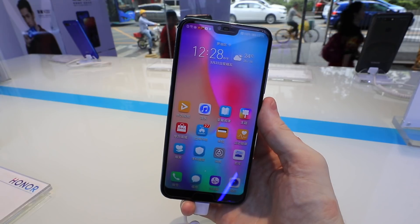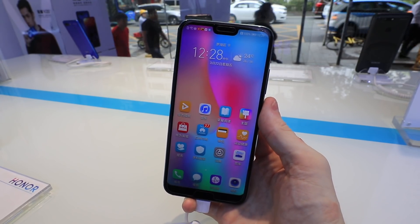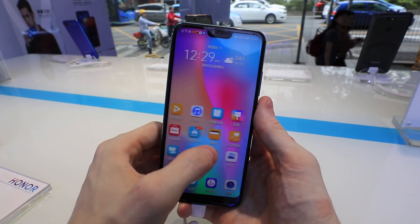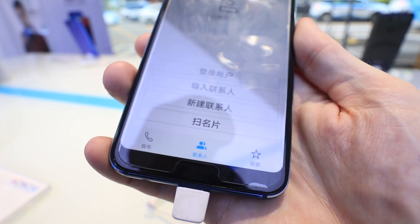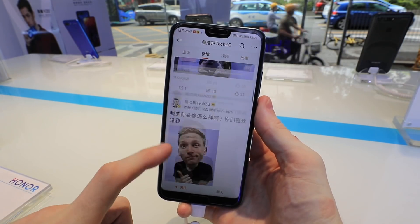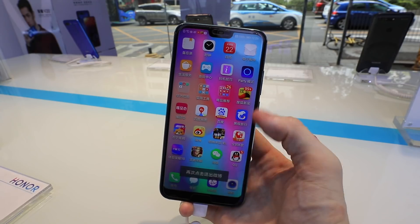Starting off with the Honor 10 GT Edition, coming in at 2199 RMB in China. This is a pretty powerful phone, although you do have to give up some of the more modern design aspects. You get a 5.8-inch LCD screen — not the biggest in the group. On the front there's a pretty big bezel at the bottom, large enough to fit a fingerprint sensor. Some may see this as bad, some as good — that bottom fingerprint sensor is extremely convenient and very quick and accurate.